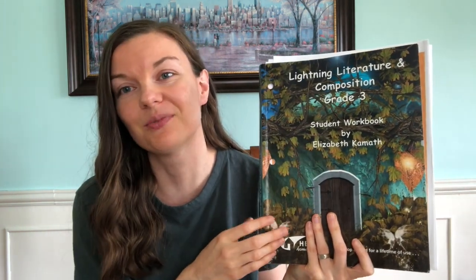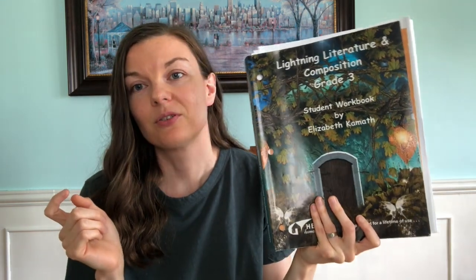If you want to see a thorough, in-depth flip-through, Tanya from Project Happy Home has wonderful flip-throughs of different levels of this. I encourage you to check out that channel if you want to see more or a specific age group. But I'm going to briefly go over what I like, and then I'm going to turn the camera around and show you specifics of it.